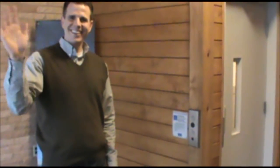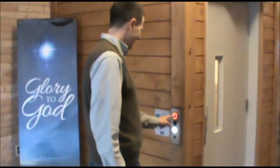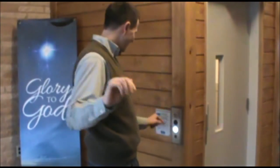Meet Ken. Ken is going to show us how to use the elevator. That's right, Ken. Press and hold the button.